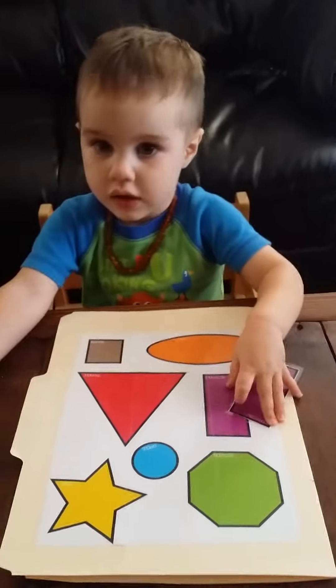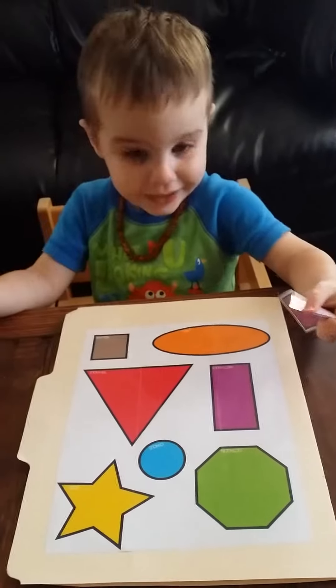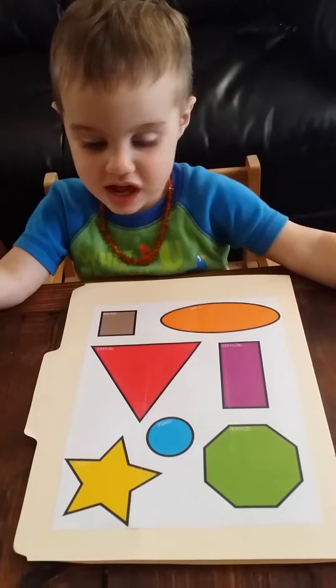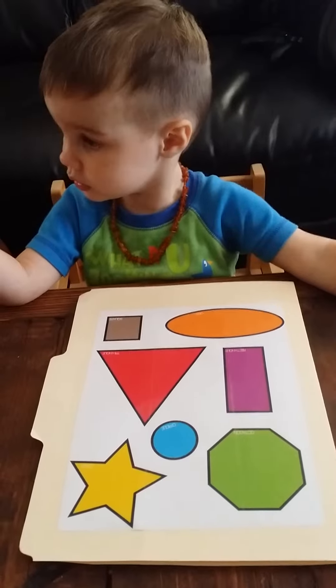Here's your red triangle. Mommy. Triangle. Where's it go? Go.